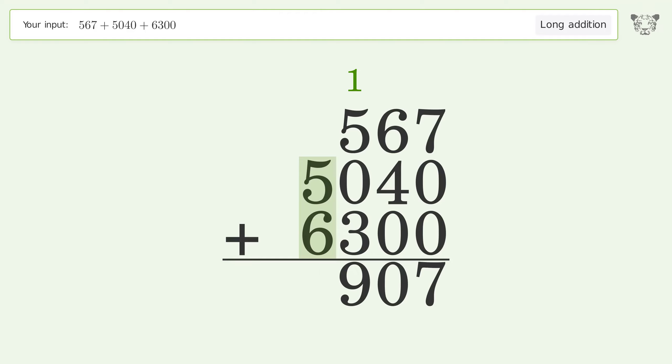5 plus 6 equals 11 — carry 1 to the ten-thousands place. Write 1 in the ten-thousands place, and so the final result is 11907.